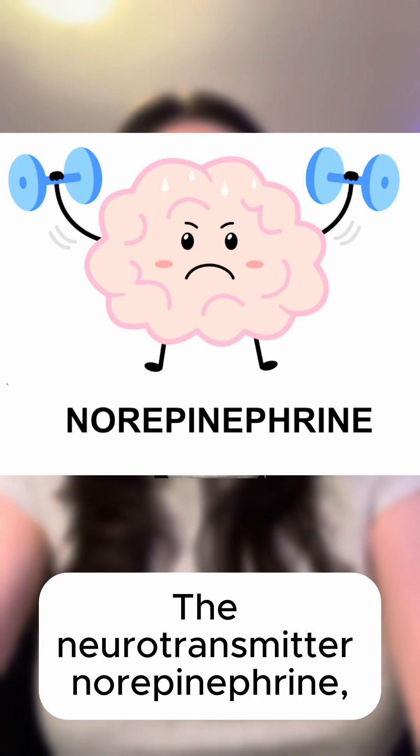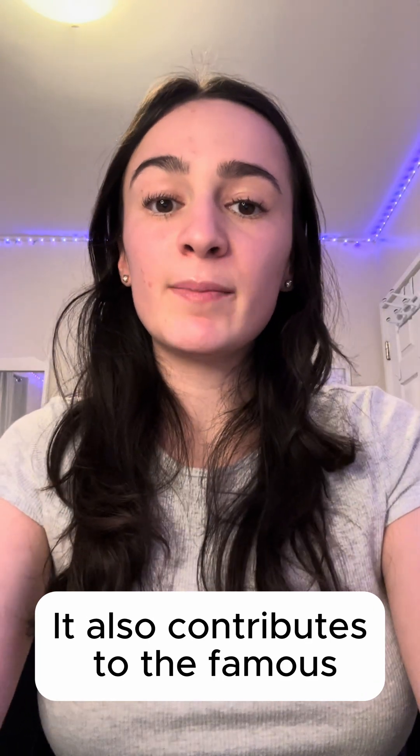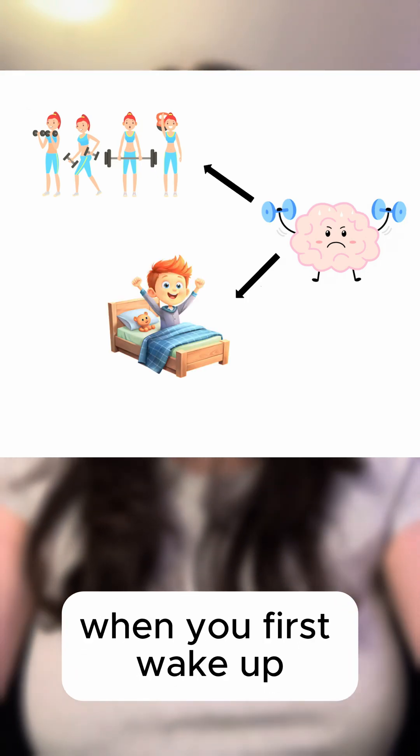The neurotransmitter norepinephrine helps regulate alertness, attention, thinking, and response to stress. It also contributes to the famous fight-or-flight response. Norepinephrine may help you power through a tough workout or give you energy in the morning when you first wake up.